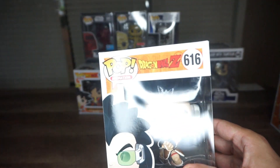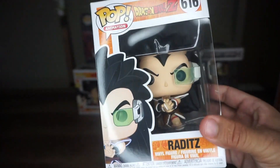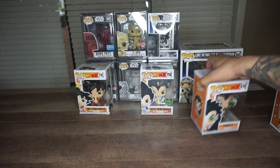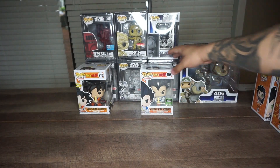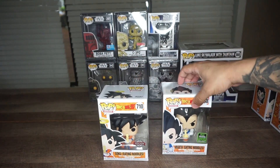The next pop we have is Raditz, Goku's brother. It sucks that Raditz had such a low power level — he was really low power. I don't know how he survived for so long. But yeah, #616 Raditz.